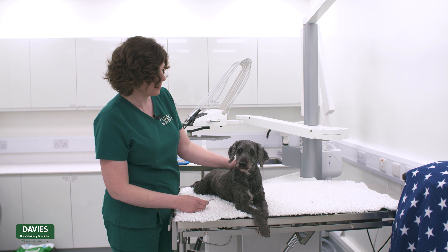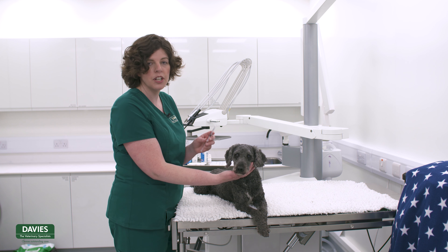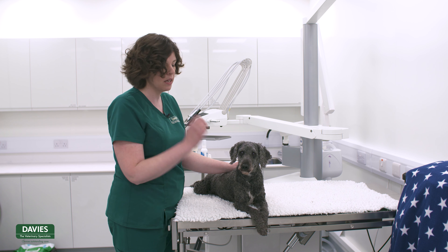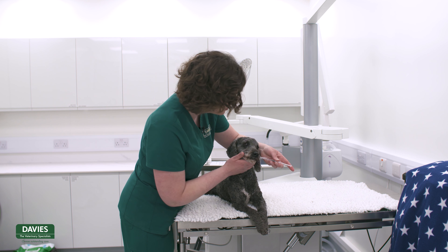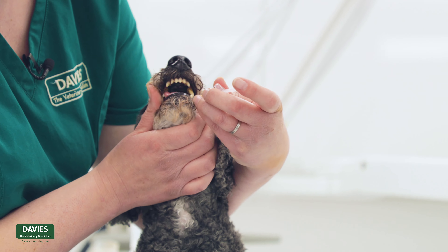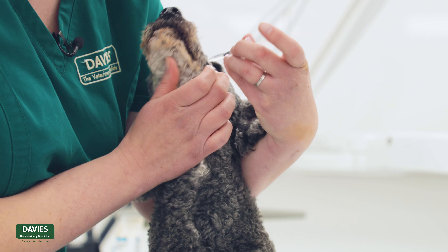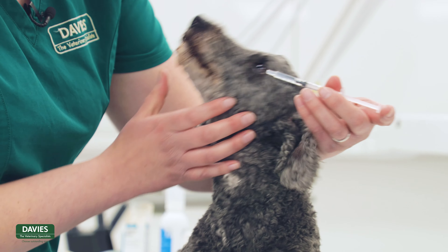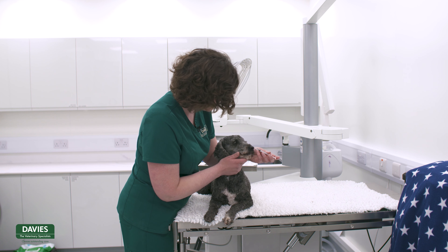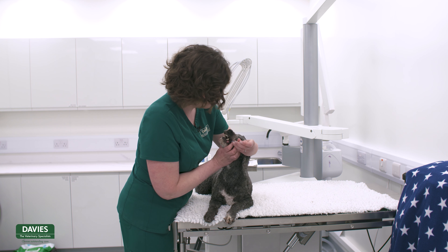We're going to gently insert the syringe into his mouth, aiming it just very gently at the roof of his mouth. We'll just very gently mobilize his head and administer a small amount at a time. You can see Milo is very good — a bit more, you're nearly done, good boy — and the final bit, perfect.